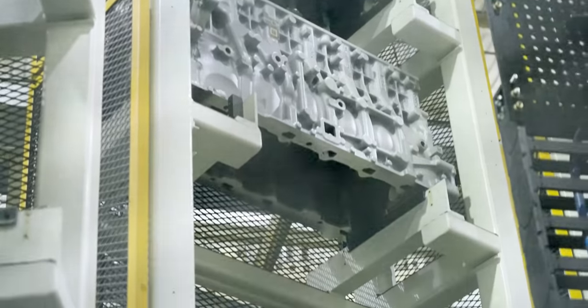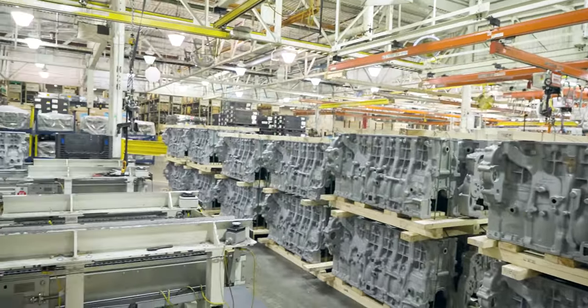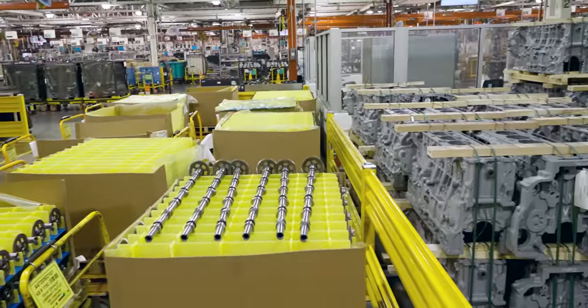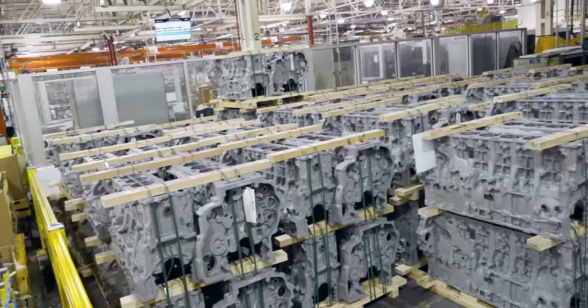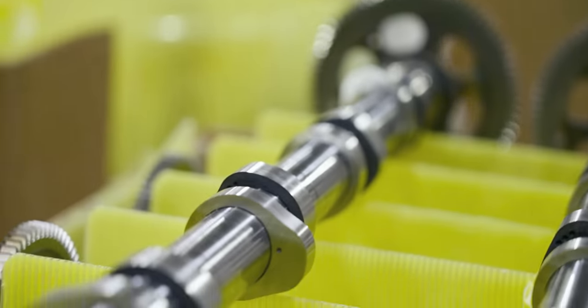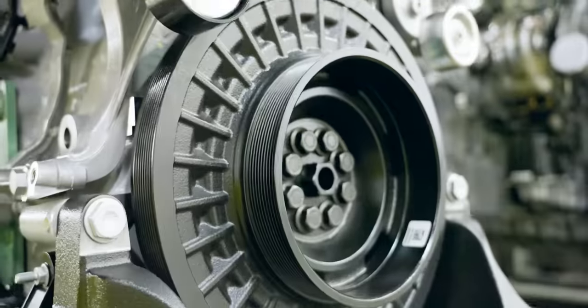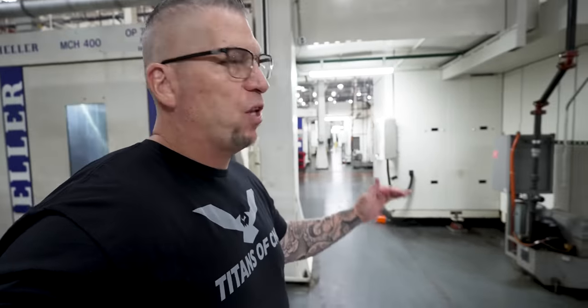We've had multiple generations of engines built here in Detroit. Our bread and butter for a lot of years was the Series 60 engine. From there, we recognized we needed to evolve and develop with the technology, and that's where the HDEP platform came on board around 2006. We started the HDEP block line in partnership with Heller. We've been running over 15 years and we've done rebuilds on these machines. Every year for the last five years, we take machines on site, shut them down, and rebuild them from the bottom up. We're targeting over 80,000 blocks that are going to be machined on this line alone.